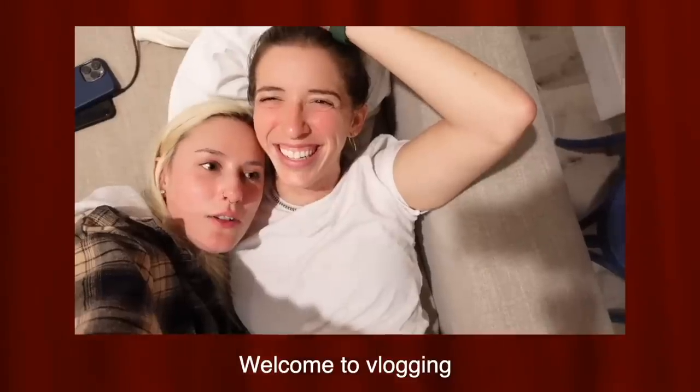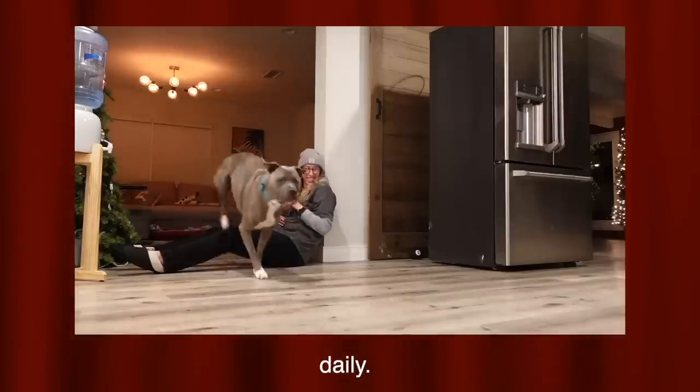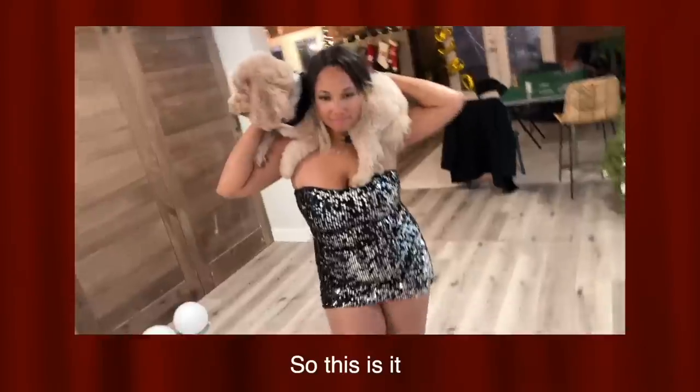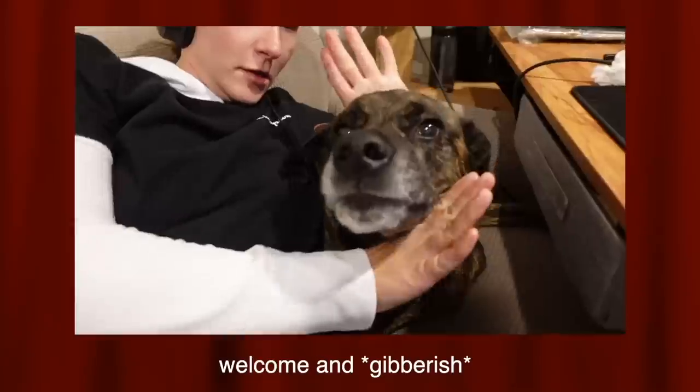Hello! Today is a very exciting day. Welcome to vlogging daily — I'm doing it and I don't have an intro song, so this is it. Welcome and enjoy it.